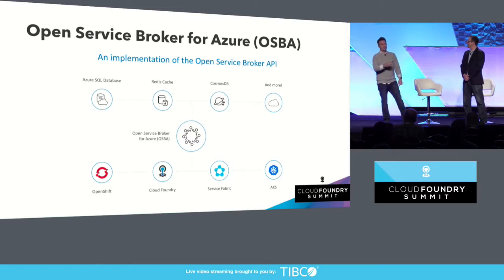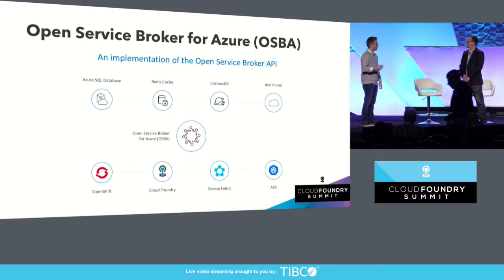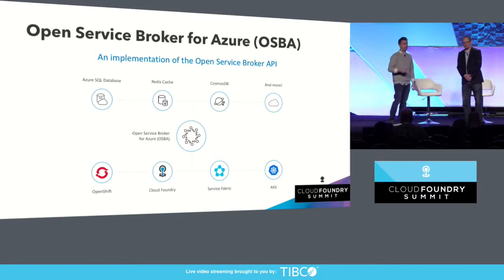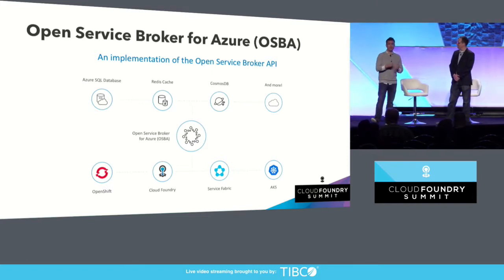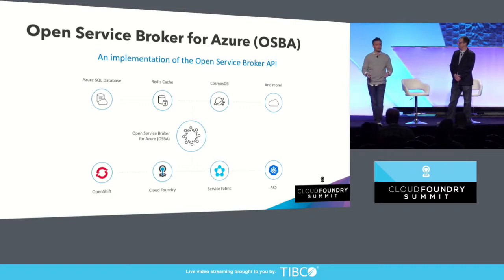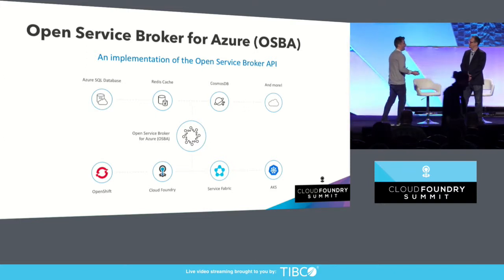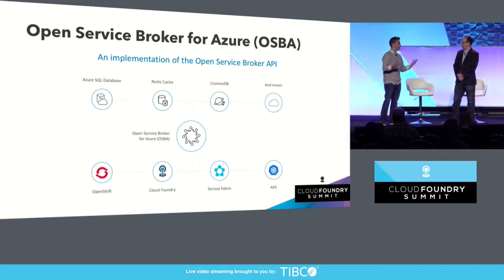If you look at the bottom here, take a look at all the different platforms that are consuming this. That's the crazy part — it's not just Cloud Foundry, although Cloud Foundry is probably the biggest consumer still. We've got OpenShift, we've got Service Fabric which is Microsoft's in-house first-party orchestrator, and of course Kubernetes solutions like AKS. So this is now truly not just a multi-vendor effort, but a multi-platform effort. It's a great success story of what can happen in open source.